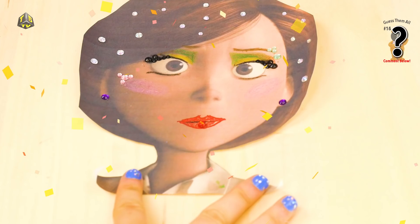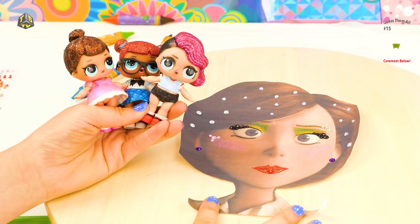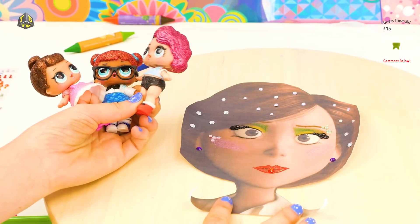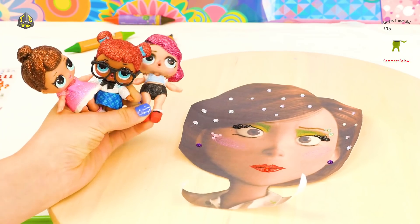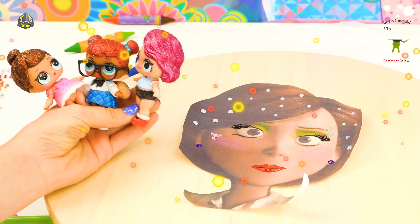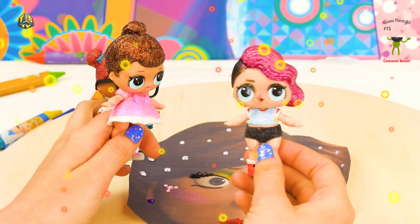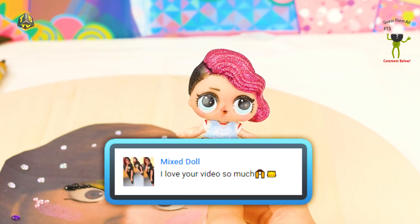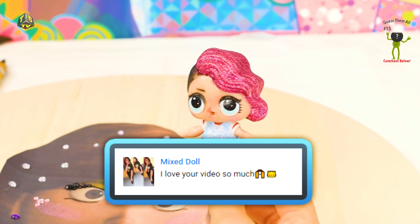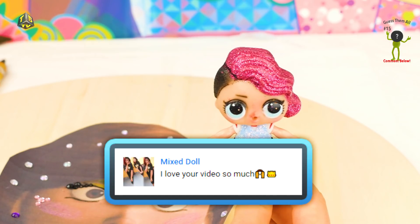Ta-da! Look at her — isn't she just the loveliest thing you've ever seen? Wow! Well, I think she's done with her makeup! So our job is over! LOL Dolls — the super cool makeup artist! Guys, guess what? We have one more shoutout to do before we leave! So it looks like we have a shoutout from Mixed Doll, who said 'I love your videos so much!' Mixed Doll, thank you so much! We love you too, and we love when you comment! We hope you enjoyed this video too!